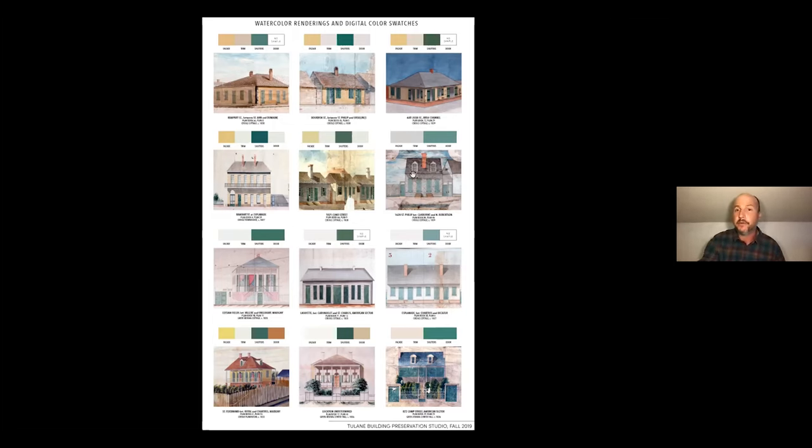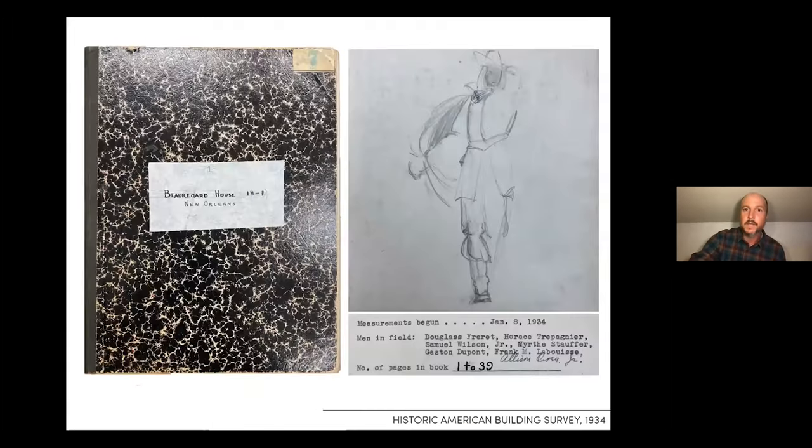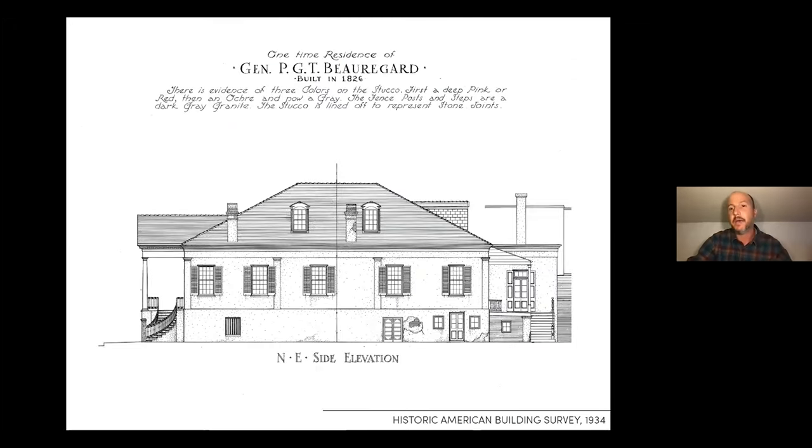Other interesting details — there's a little wooden cottage on St. Claude Street between Clayborne and North Robertson that was painted to make you think it's made out of granite. Many houses in and around the French Quarter have either scored stucco to imitate ashlar stone coursing or wooden blocks assembled on the facade to make you think the building is something it's not. The Library of Congress HABS records for the Beauregard-Keyes House from 1934 even note: 'evidence of three colors of the stucco — first a deep pink or red, then an ochre, now a gray,' and 'the stucco is lined off in order to represent stone joints.'